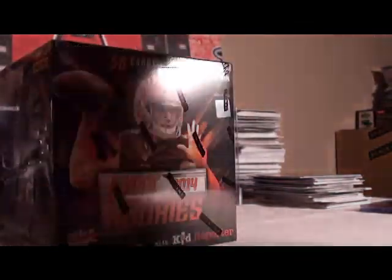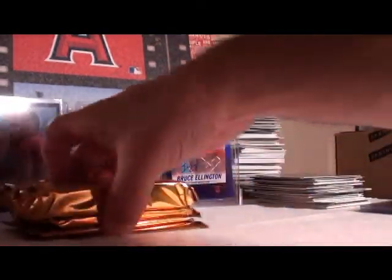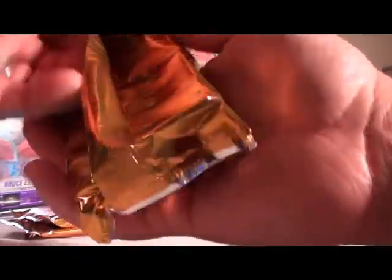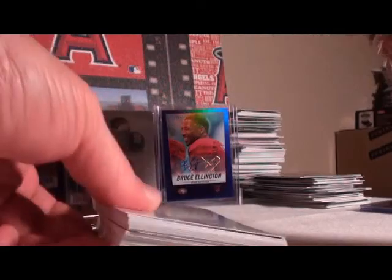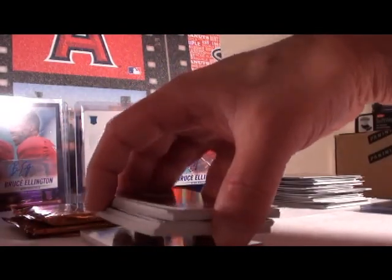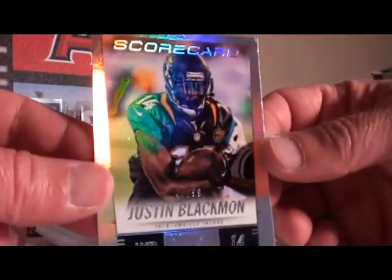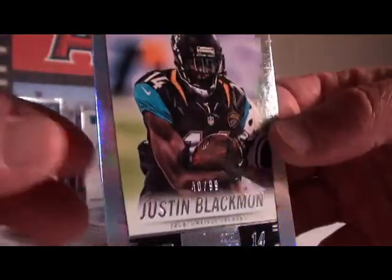Let's keep it going, maybe we have better luck — though we've had great luck so far. One more box. Four more packs. We have not hit the rewards card yet — love it. Kid Reporter. Another printing plate — back-to-back printing plates! First numbered card: Justin Blackman of the Jacksonville Jaguars, 48 out of 99.